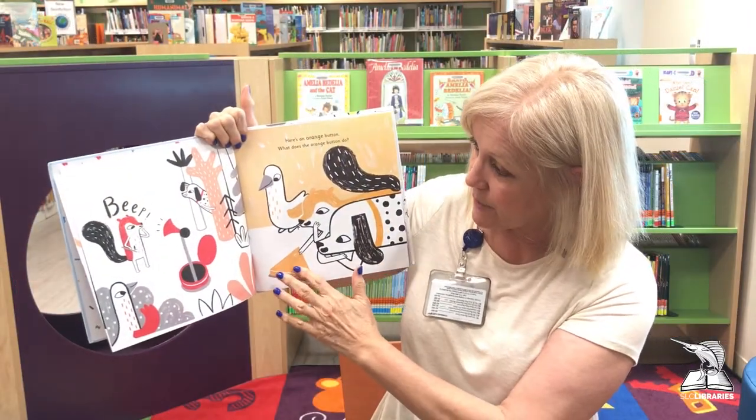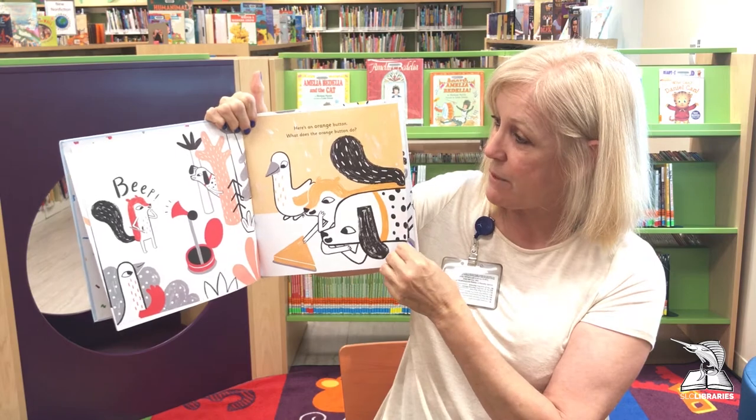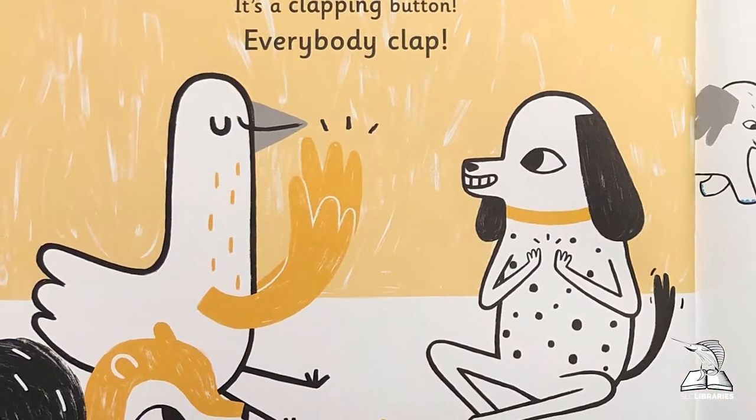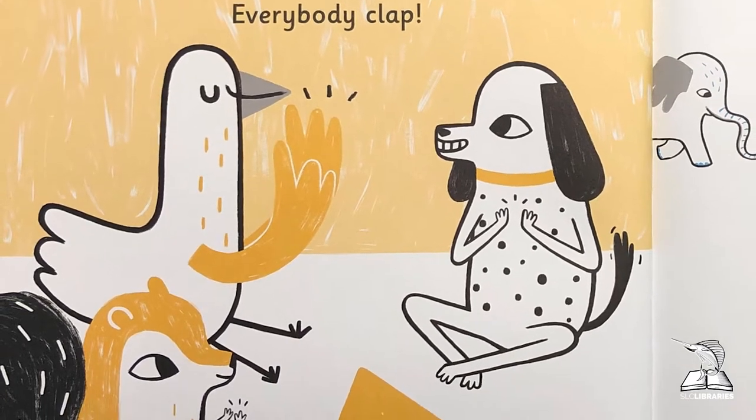Here's an orange button — what does the orange button do? Let's go ahead, you want to help me press it? Let's press it, let's see what this one does. Whoa, it's clapping! It's a clapping button! Everybody clap your hands — I'll clap my hands down here, you guys clap it!